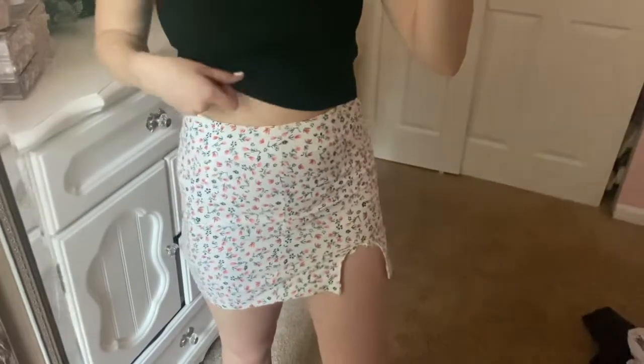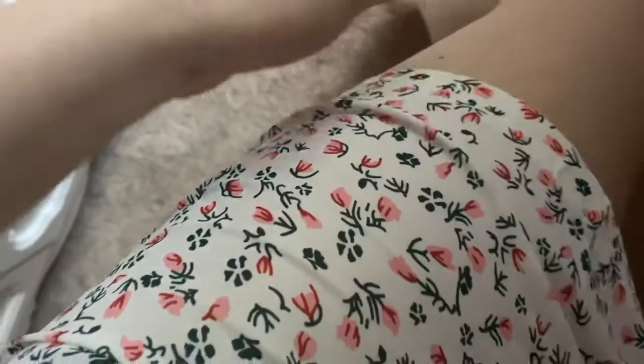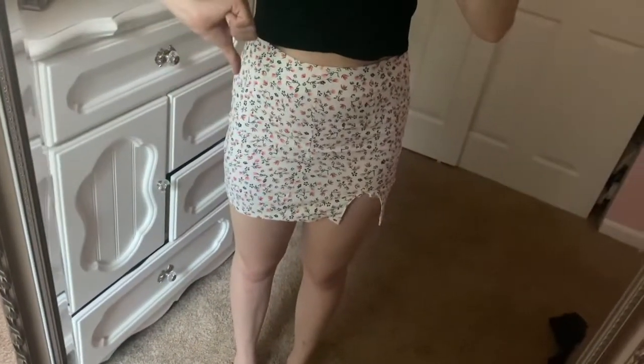Then I got this skirt, and this is really the only item in the whole haul I would not recommend. It's a very thin material — pretty much see-through. The print is cute and all, but it's not really the best item. I would not recommend getting this one.